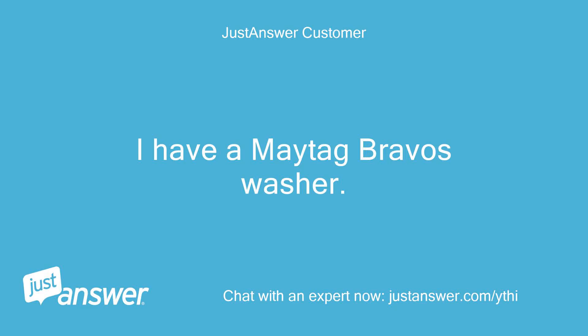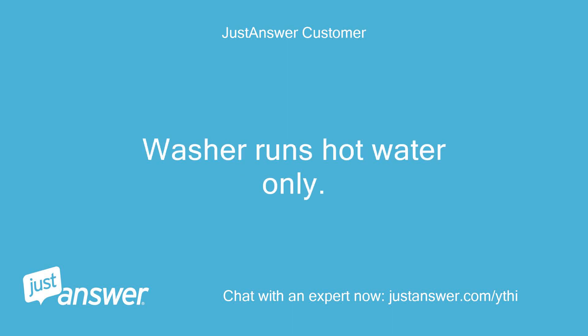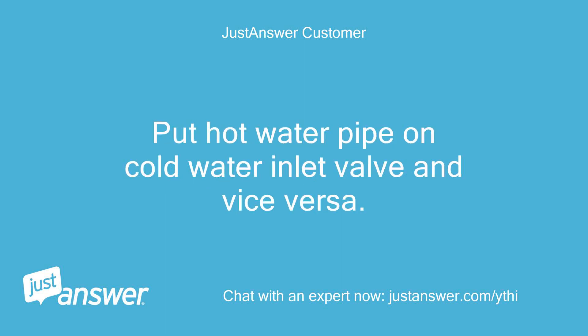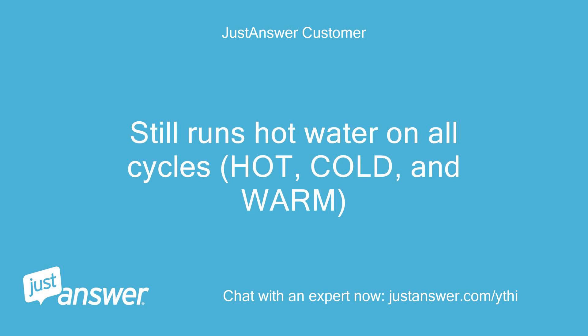I have a Maytag Bravos washer. The washer runs hot water only. Cold water is confirmed running through the pipes, but I swapped the hot water pipe to the cold water inlet valve and vice versa. It still runs hot water on all cycles — hot, cold, and warm.